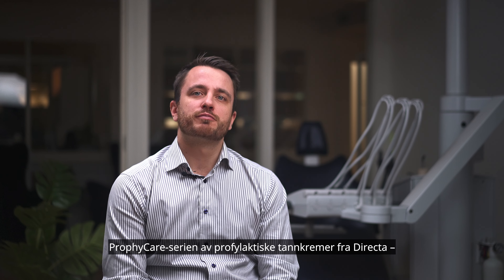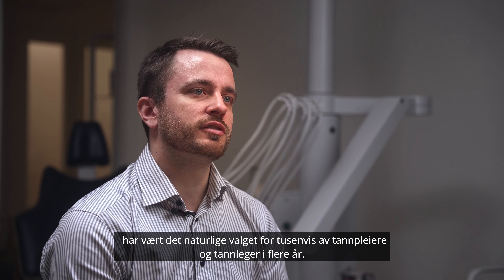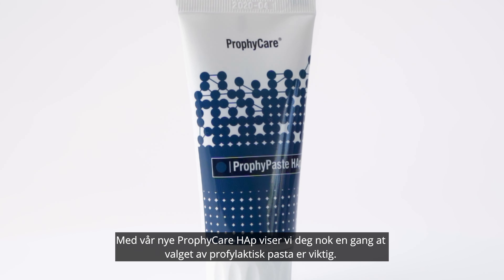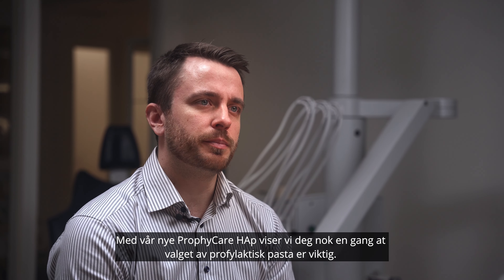The ProfiCare range of ProfiPaste from Direkta has been the natural choice for thousands of hygienists and dentists for several years. With our new ProfiCare HAP, we show you once again that the choice of ProfiPaste actually matters.